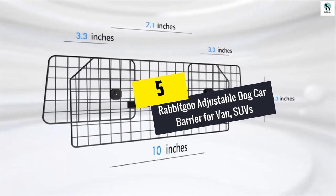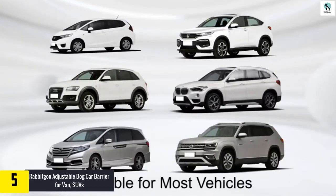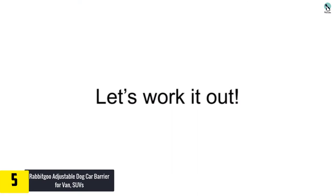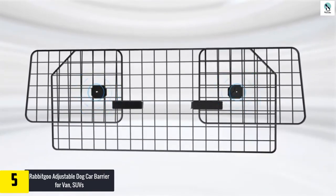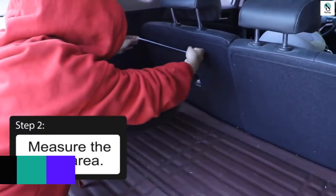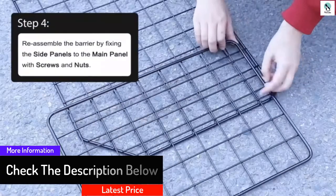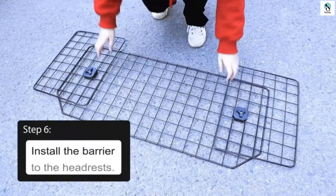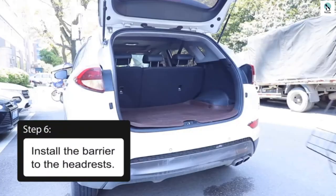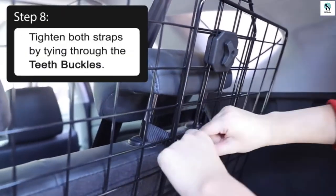Starting at number 5, we have the Rabbit Goo adjustable dog car barrier for vans and SUVs. The pet barrier by Rabbit Goo is made to fit inside most cars and trucks. It is a large vehicle dog barrier that will safely keep your pet from jumping into the front seat, allowing the driver to drive without any distractions. This dog car barrier is fully adjustable, making it fit most cars, and mounting it is very simple as it requires tool-less installation. Additional hooks and fasteners are provided for extra security. The see-through design allows the driver to see the back, and the barrier is made from durable, sturdy wires with a smooth steel surface that will not scratch your car.